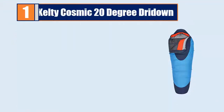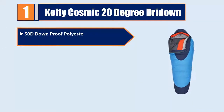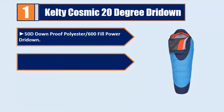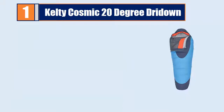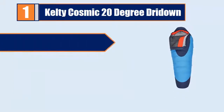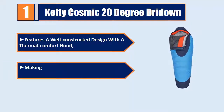Number 1: Kelty Cosmic 20 Degree DRI Down. 50D down proof polyester slash 600 fill power DRI Down. 9 inch high and 10 inch wide. Enjoy your next overnight outdoor adventure. Features a well constructed design with a thermal comfort hood, making it perfect for all sorts of hiking adventures.